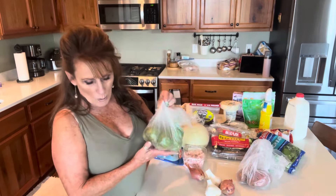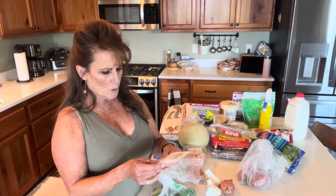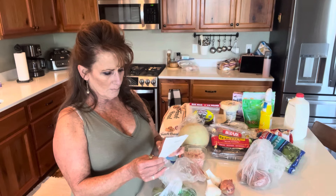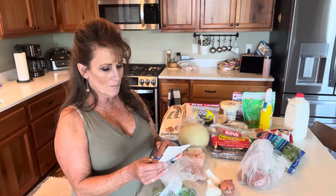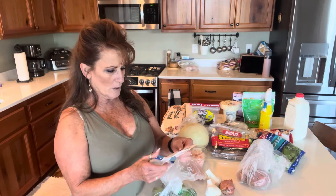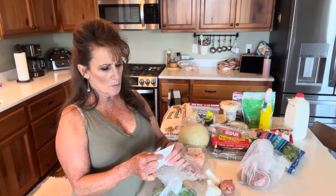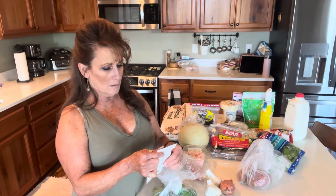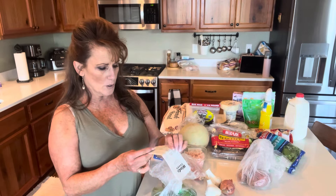I also bought some tomatillos. I'm not sure if I can find it quickly on the receipt how much that costs — it's hard to find things on these receipts.